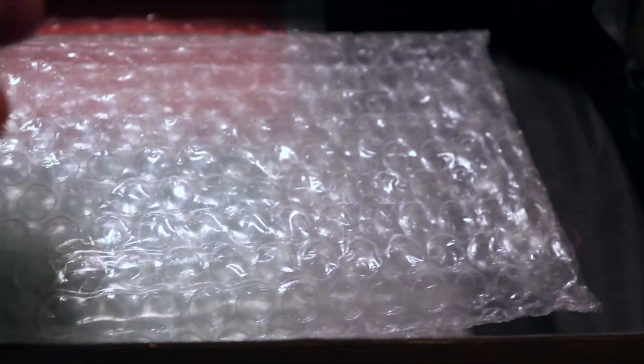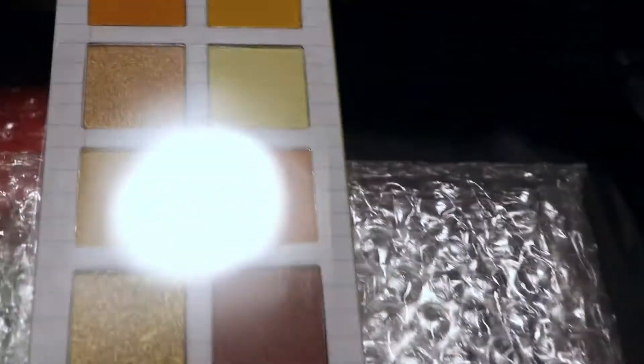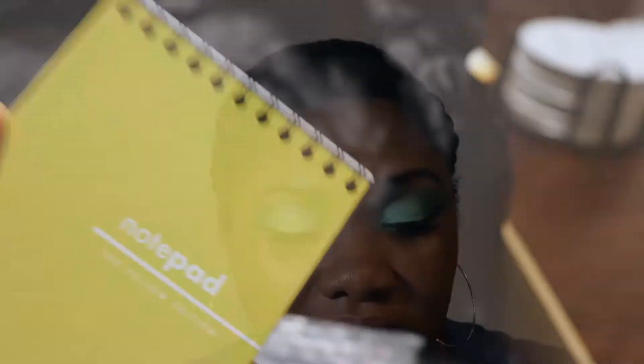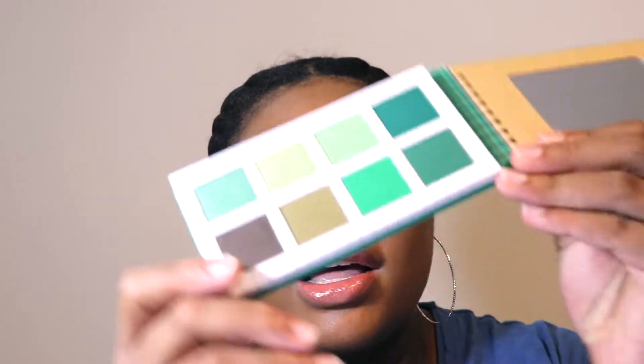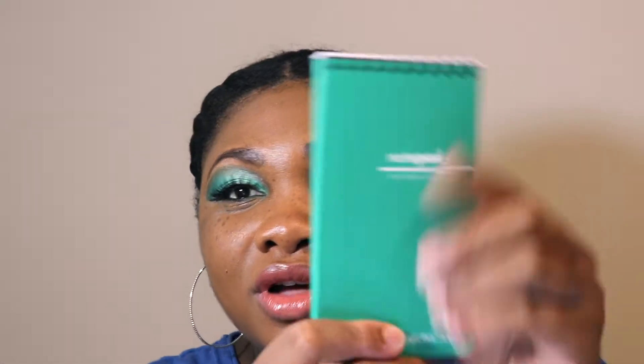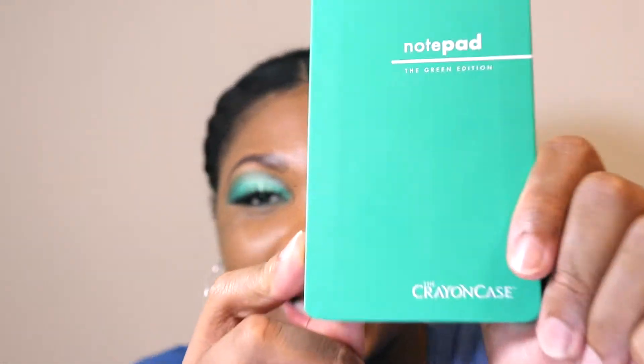Today I'm going to be showing you guys two looks. I created one from the green edition and one from the yellow edition. I love the packaging — everything comes looking exactly like a little notepad, has a little mirror inside, the colors look amazing, perfect for travel, on theme. I'm here for it.